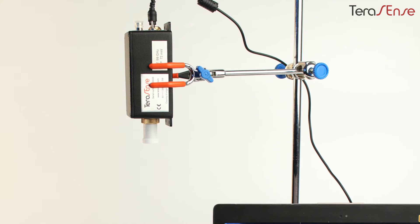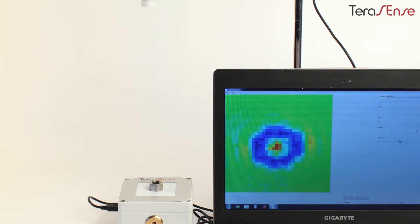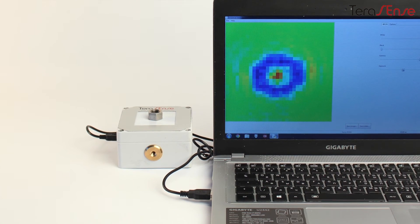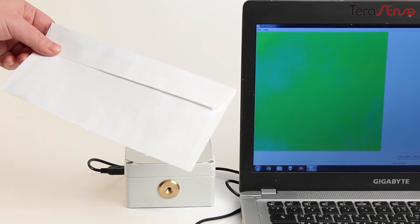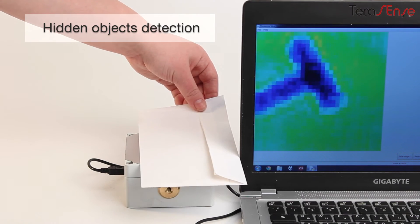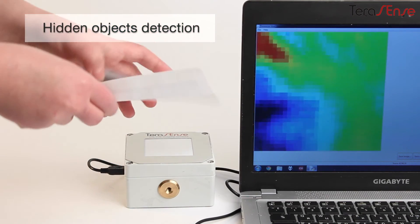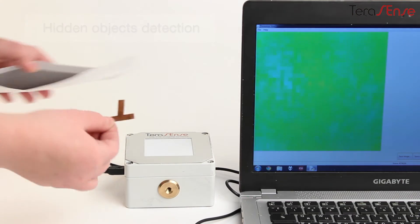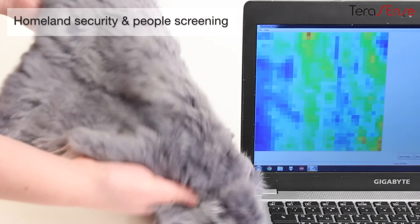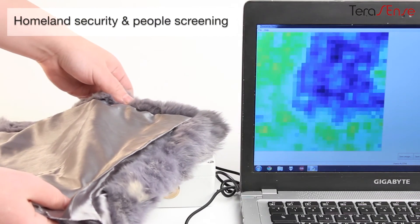Our products can be used in a number of applications in science and industry and will surely be a highly valuable investment for you. You can easily detect hidden objects for various purposes, like non-destructive testing in industrial applications. The same capability can be used for homeland security, people screening, and similar purposes.